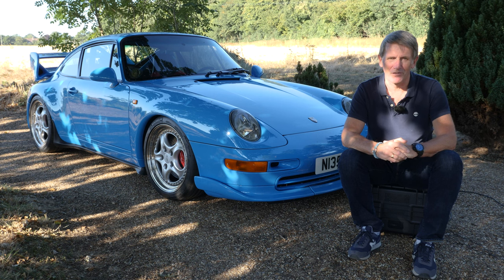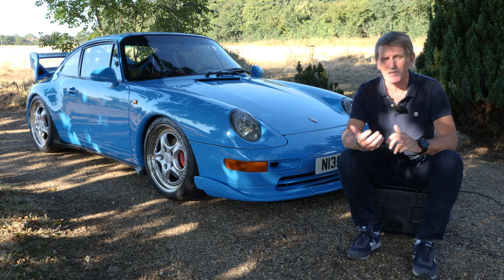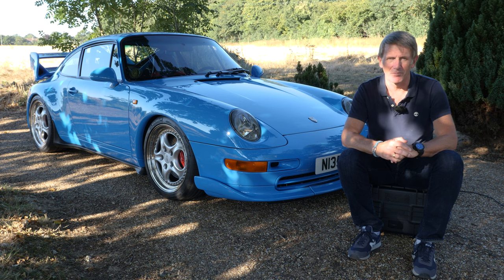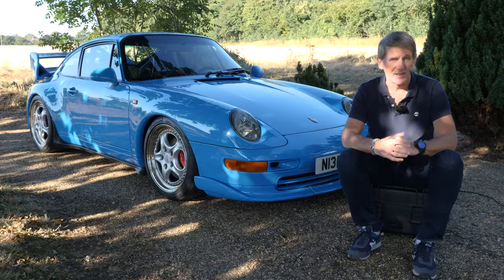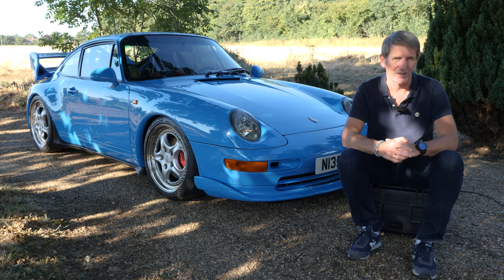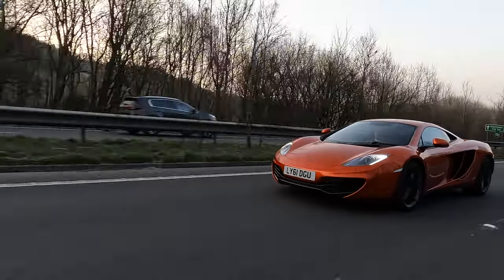Welcome to another episode of the Modern and Classics series here on the Classic Car TV YouTube channel. My name is Vince Halton and I've been running the channel for quite a while, but the Modern Classics series is new. We kicked off with the first video covering the McLaren MP4 12C. If you like the format, hopefully you've subscribed. I'll put a link to the McLaren video in the comments section below.